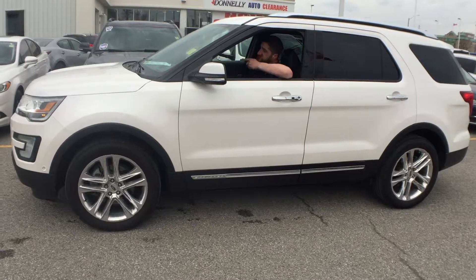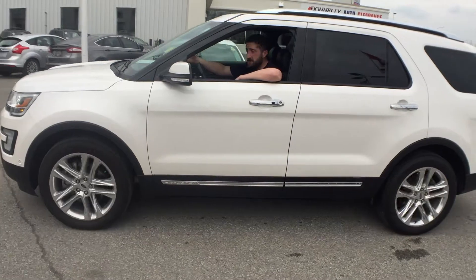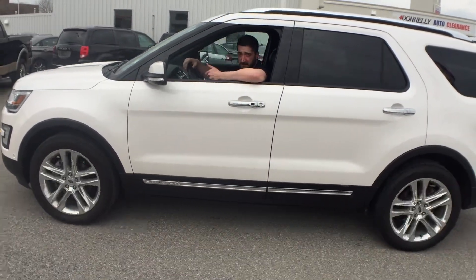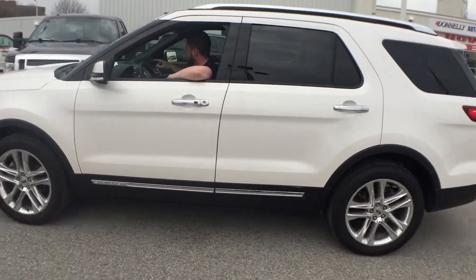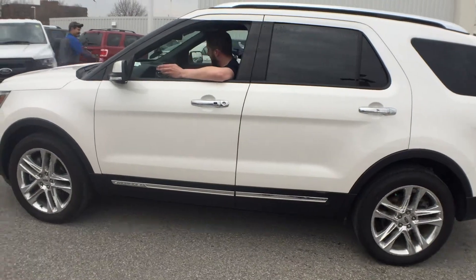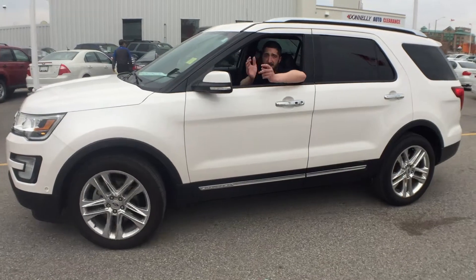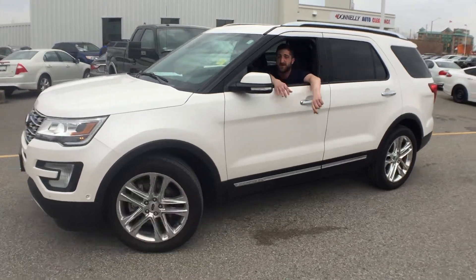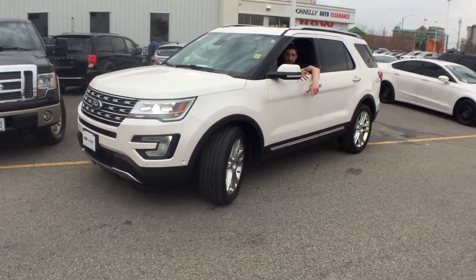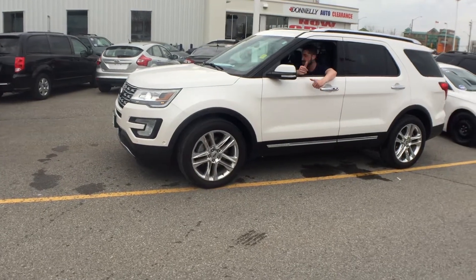The process is very simple. Once you see the spot you think you can fit into, you push the button and drive right past it. The vehicle figures out whether the spot is actually big enough. Once we get past the spot, it'll tell me a spot is found. We pull forward, stop the vehicle, put it into reverse — and that's it. You keep your hands off the wheel. Once you get back around, it's right in the middle of that spot and it tells you that you've finished and you're all done.